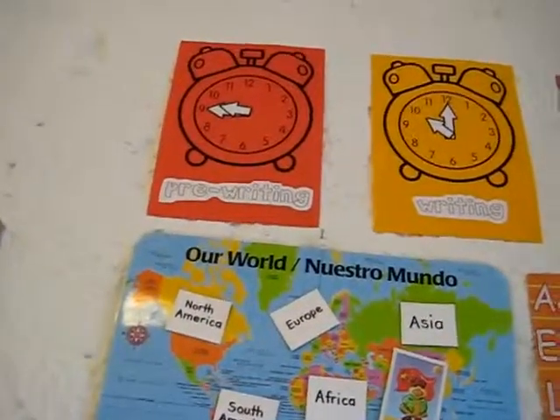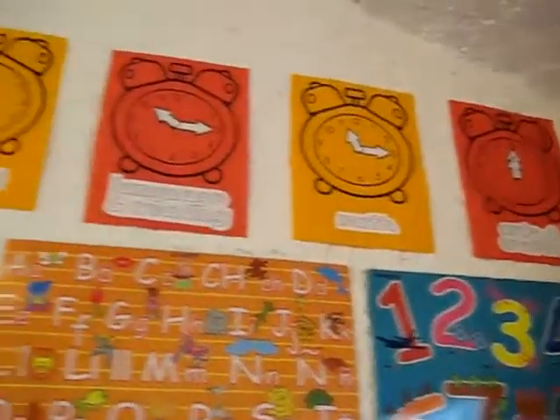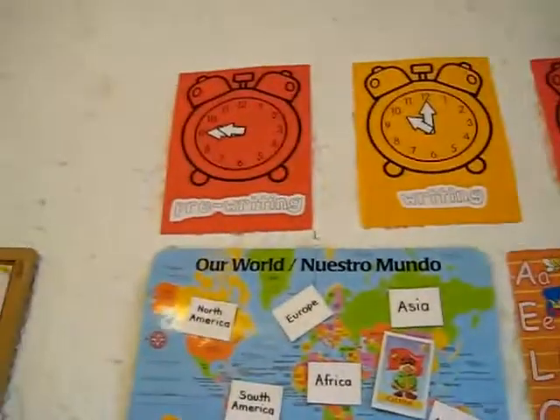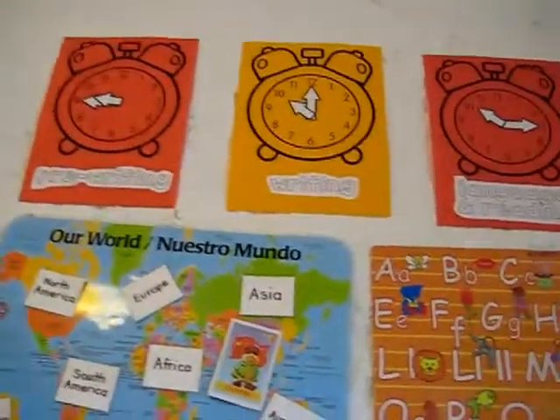I don't know if you can see so clearly, but I have up there — this is our big wall display — I have up there some clocks, and I use this for our little schedule time. So we're learning two things here: we're learning what comes after, sequencing of things, as well as learning to tell the time.